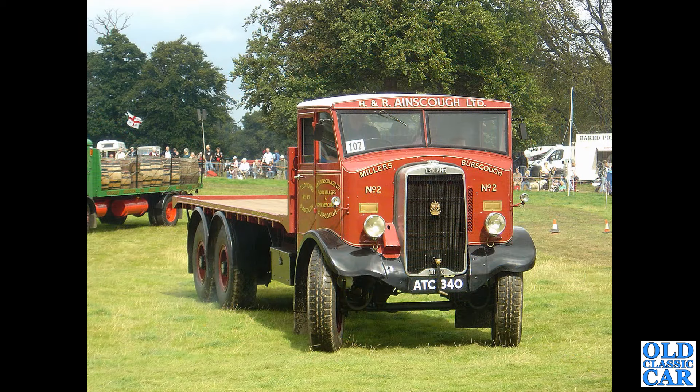We're back at Onslow Park in the mid-2000s. ATC 340 — a 1935 Leyland Hippo. I believe this is now at the British Commercial Vehicle Museum, but clearly back then it was still out and about going to all the rallies. Doesn't that look wonderful.